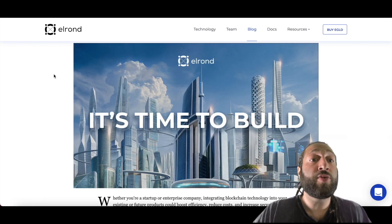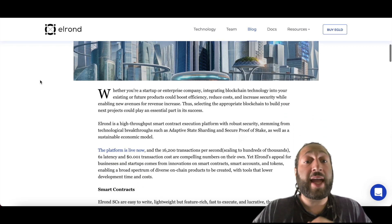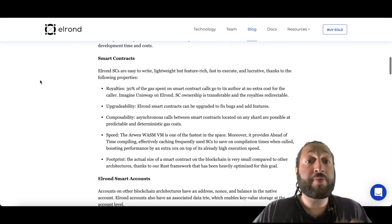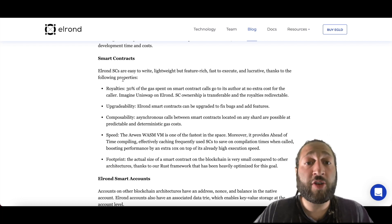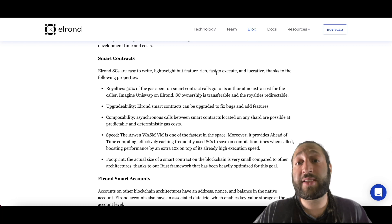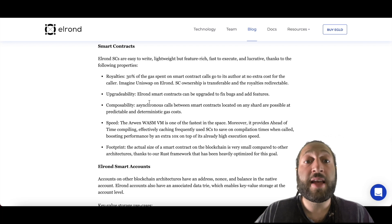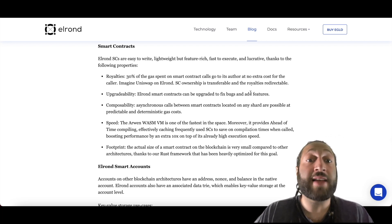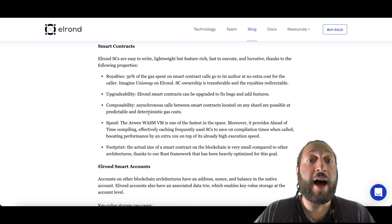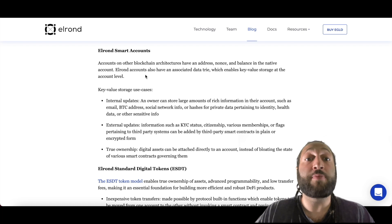Building on Elrond is very easy. Elrond's smart contracts are easy to write, lightweight but feature-rich, and fast to execute. They offer royalties of up to 30%, upgradeability so smart contracts can be updated to fix bugs and add features, plus composability, speed, and a small footprint.